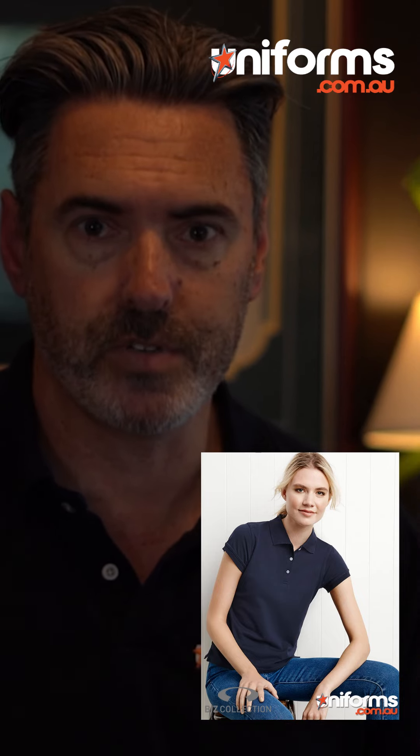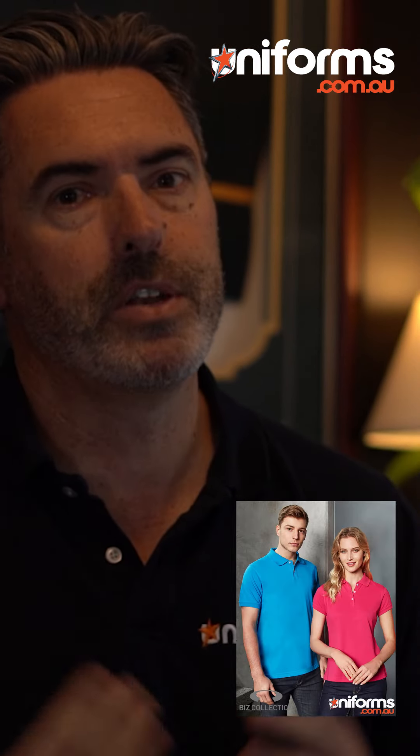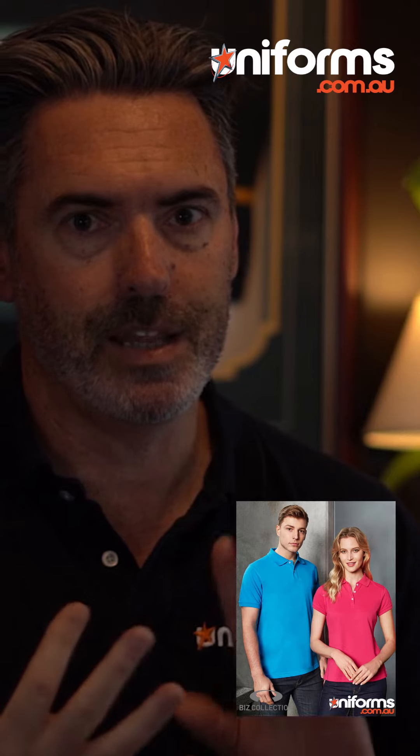Not only is it very comfortable with the knitted collar and the knitted cuffs, it is a blend of polyester and cotton, so it's that perfect blend of durability and comfort that you don't have to iron. But the great thing about the Neon Polo — it comes in men's and ladies' cuts.